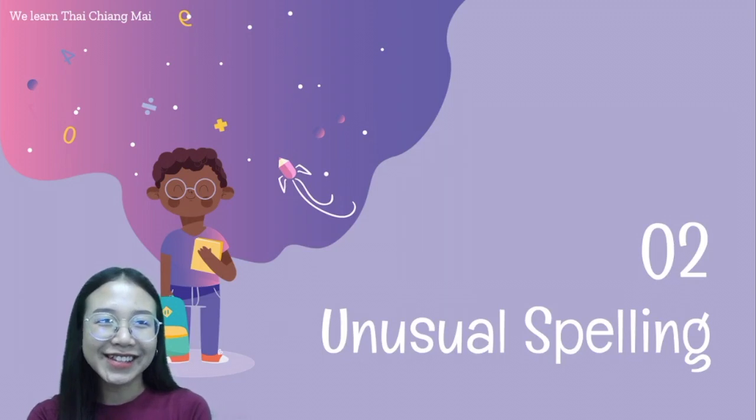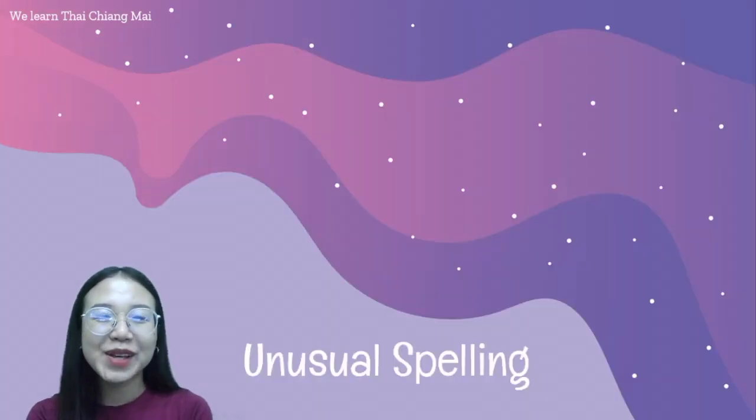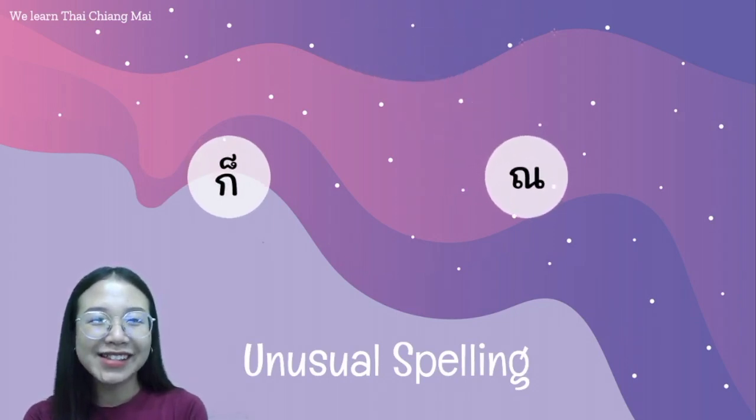This lesson presents the two most common words that have unusual spellings. The first word is ก็ and the second word is ณ.